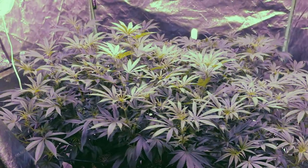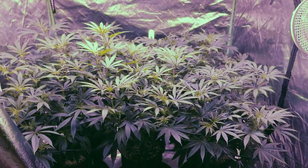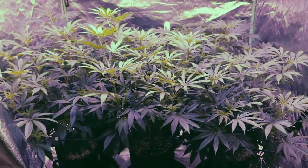What is up guys, welcome back to the channel. It's the Cushman here and we're going to be doing a week 11 update on our Topanga Canyon OG grow, and oh my god have things changed since last week.